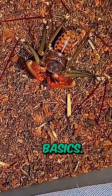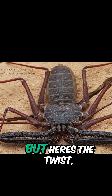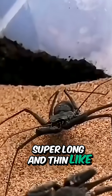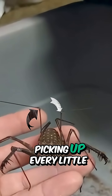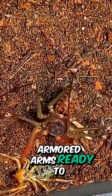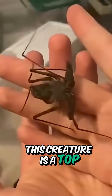The whip scorpion's body is broad and flat, perfect for squeezing into tight spaces. It's got eight legs, but here's the twist — only six are for walking. The first pair? Super long and thin, like whips, and they use them to feel and taste their way through the dark. Imagine having two built-in antennae waving around, picking up every little scent and vibration. Then there are the pedipalps — think of them like spiky, armored arms, ready to grab unsuspecting prey just like a praying mantis. And with up to eight eyes glinting in the dark, this creature is a top-notch night hunter.